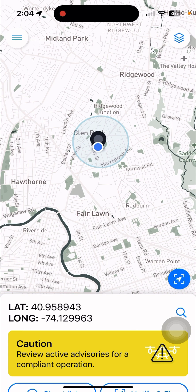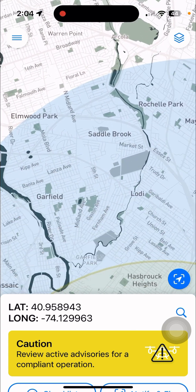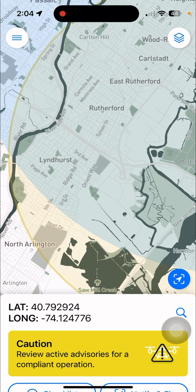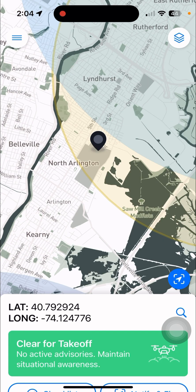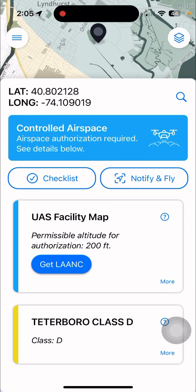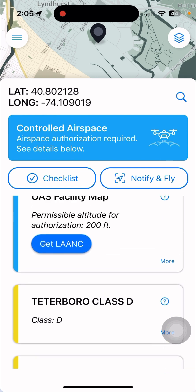Feel free to pause and go back and watch that. Now let's say you want to fly here — let's try there. Clear for takeoff, no advisories. How about there? Controlled airspace. See? Permissible altitude authorization: 200 feet. And now remember, if you get a LAANC, you want to set your DJI controller to the maximum height of — let's say 195, just to be safe. Teterboro Class D airspace, so you just get your LAANC.